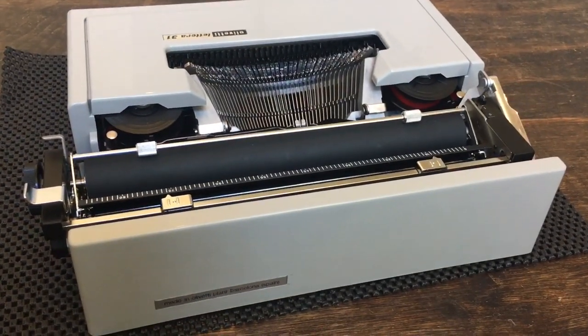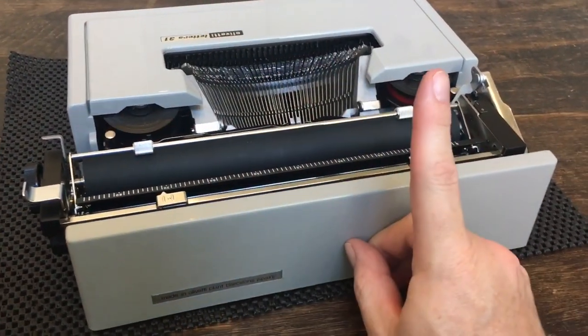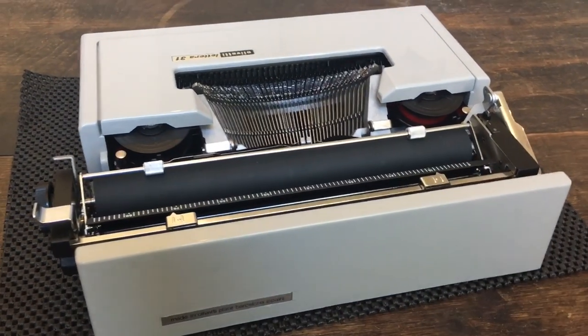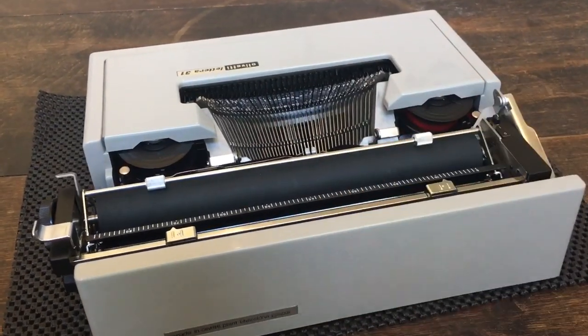We forgot to mention that there's no paper support. On the Lettera 32, there's a little flip-up paper support — that's another mechanical difference we've noticed between the 32 and the 31. So as you type, the paper can flop over in the back, which is one little drawback.